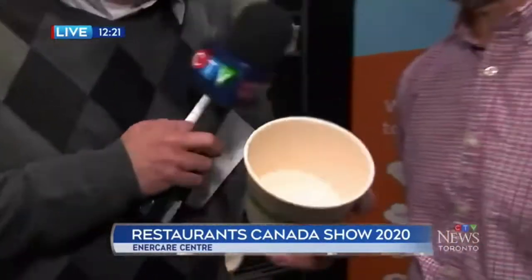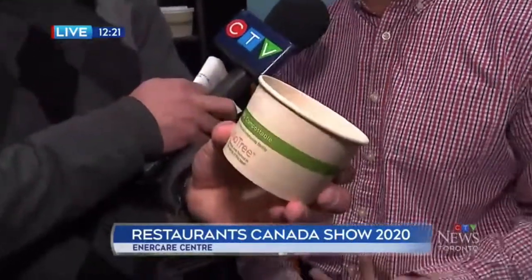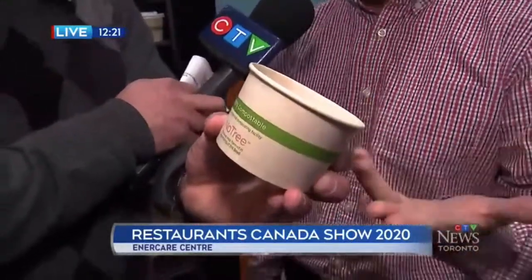This is actually made from sugarcane. We take byproducts of agriculture — sugarcane, wheat straw — and turn them into products like our sugarcane soup bowls. We also have bamboo cold cups, all made from secondary sources.